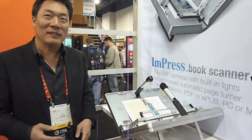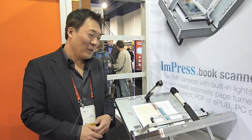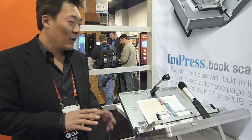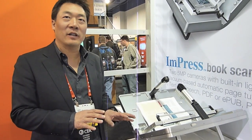Hi, I'm Chi-Shan, founder of HummerCamp, and here we have HummerCamp Impress. It's a personal book scanner with an automatic page turning apparatus.